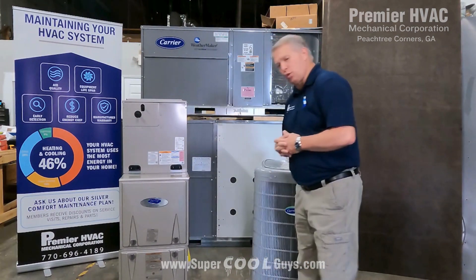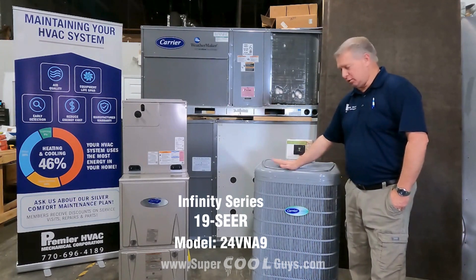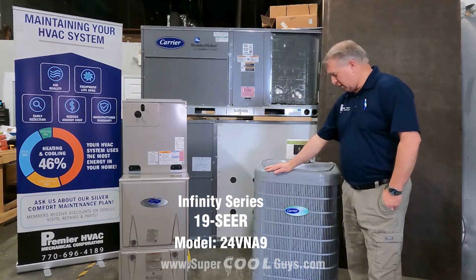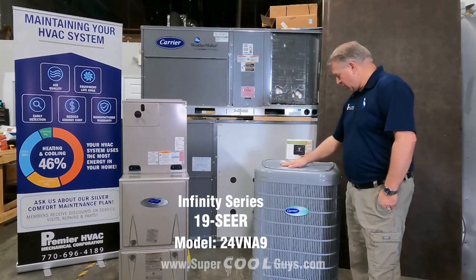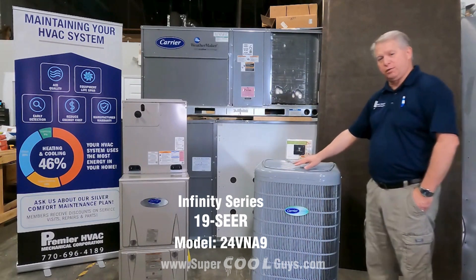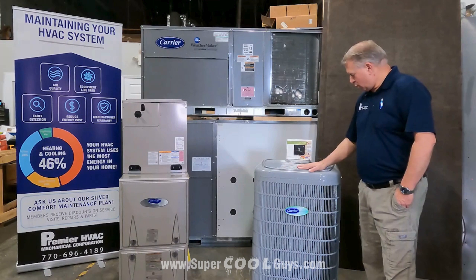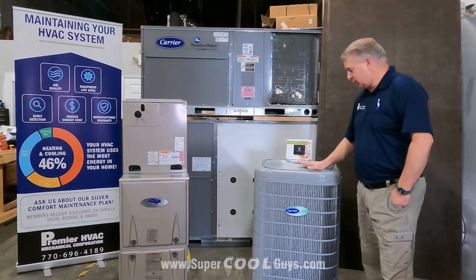I'm going to start off with the outdoor unit. This is our 24VNA936 — a three-ton outdoor section. It comes with the louvered heavy-duty coil guard to protect the outdoor coil. It also comes with the inverter-driven compressor, which actually switches over to DC volts. It uses very little electricity. It also has the ECM condenser fan motor, which is very efficient and quiet.